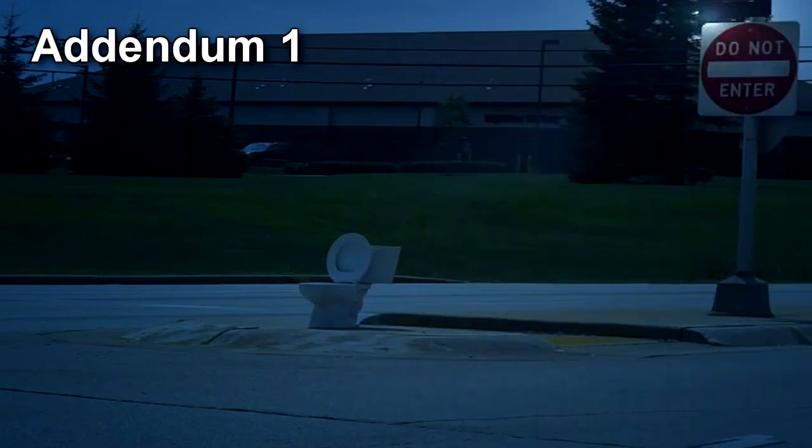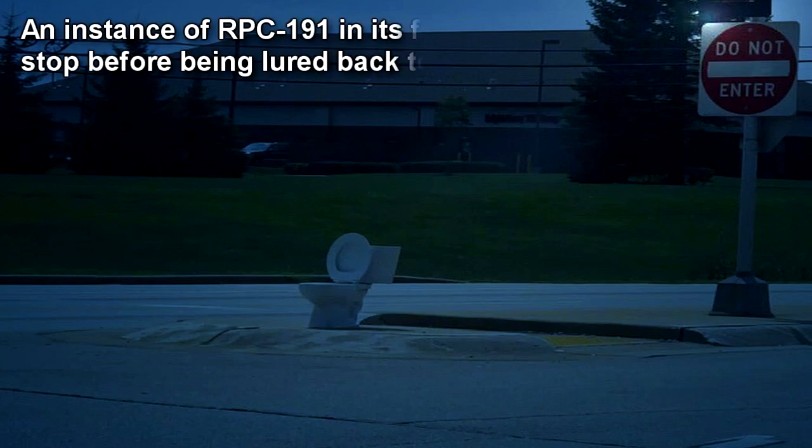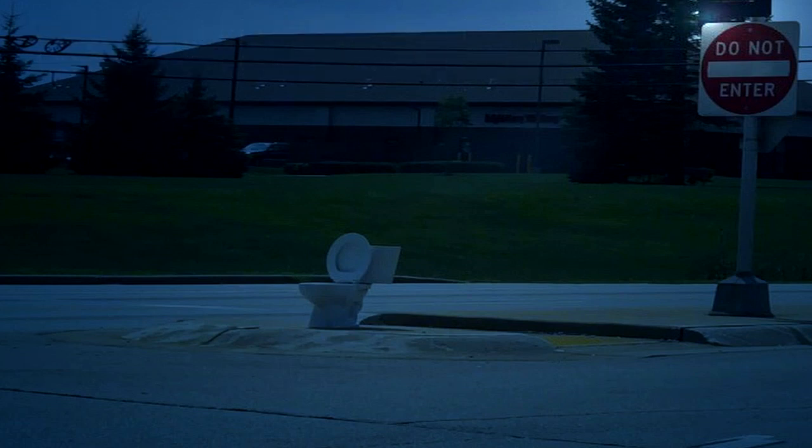Addendum 1. During one of the scheduled personnel patrols, one instance of RPC-191 started pursuing a patrolman. During the chase, it lost track of the patrolman and accidentally exited the building. After that, it continued to move about 100 meters away from the Mall until it reached a crossroads. It seemed to be confused by its surroundings, as evidenced by its lack of movement after that point. Dr. Shekel of the monitoring staff was sent to the site in order to lure the entity back to the Mall.